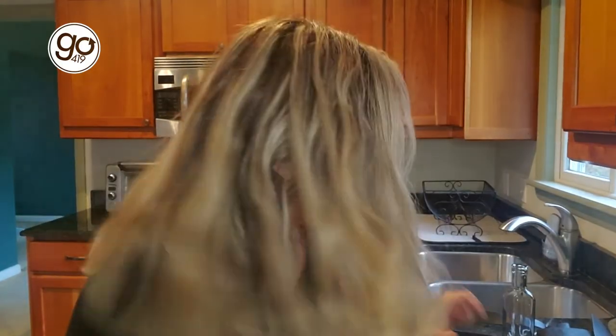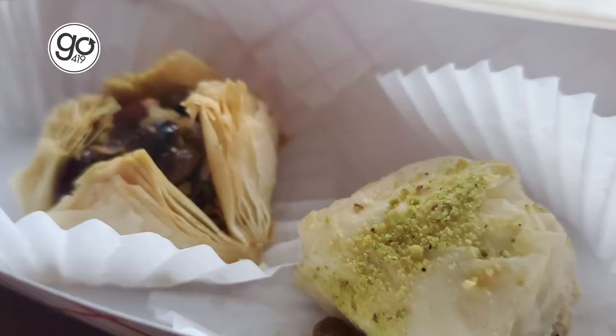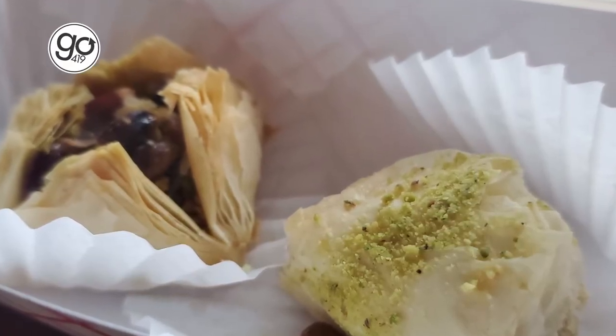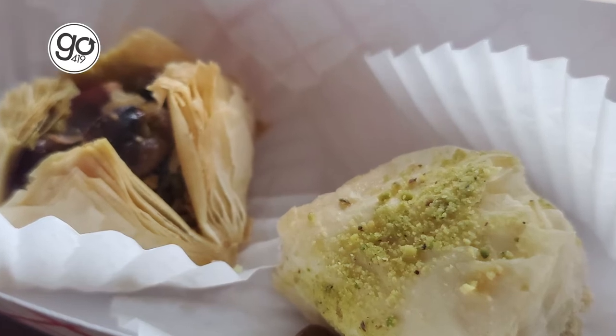And before I go, I said I do have one new thing to try. Here it is. This is the Bird's Nest dessert. Look at how beautifully that's prepared. It has the delicate, crispy phyllo dough on the outside that just encapsulates this wonderfully nutty filling.